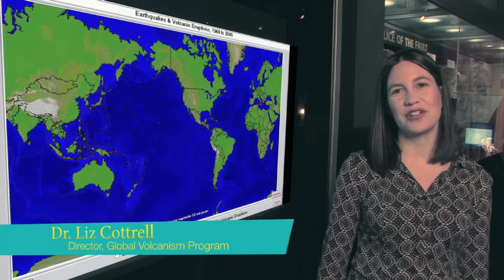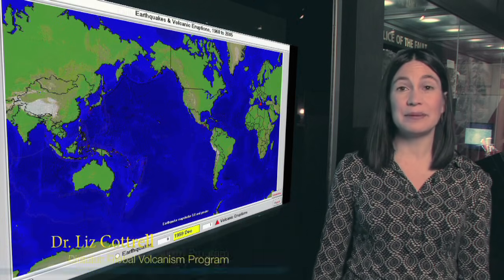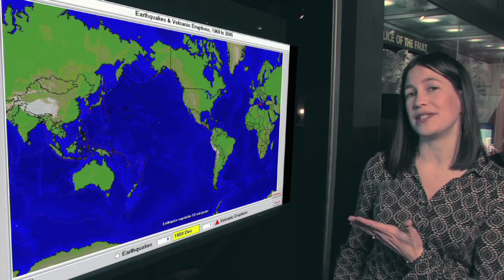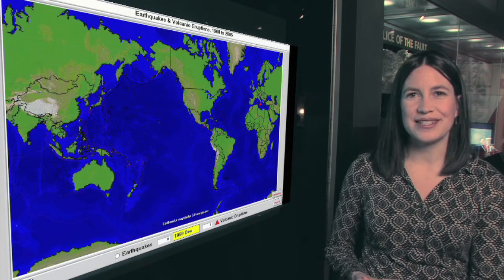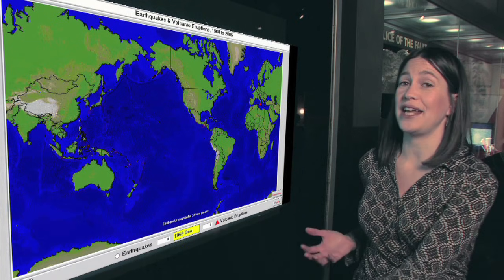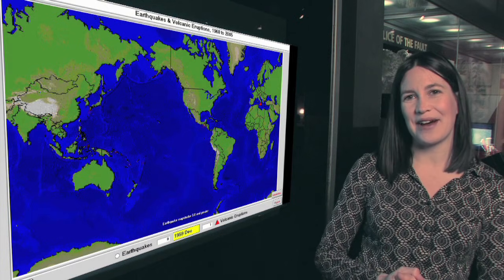Hi, I'm Liz Cottrell, Director of the Global Volcanism Program at the National Museum of Natural History. I'm standing here in the Geology Gems and Minerals Hall in front of the Earthquakes and Eruptions exhibit. We know that watching a single volcano erupt is totally awesome, but what can watching all volcanoes erupt throughout the course of Earth history tell us about how the planet works? Let's take a look and find out.